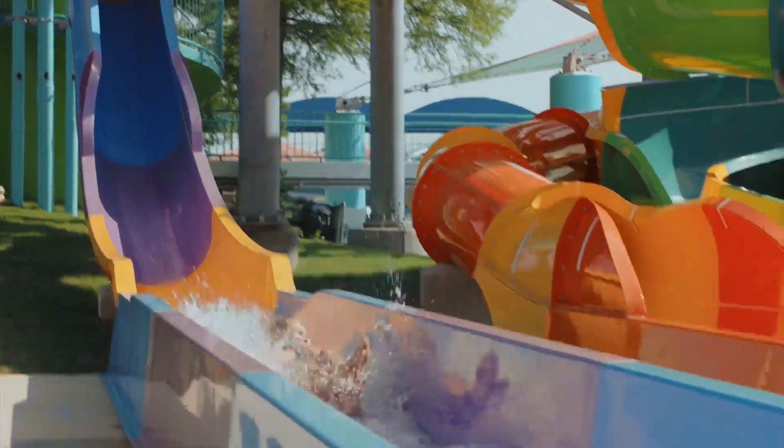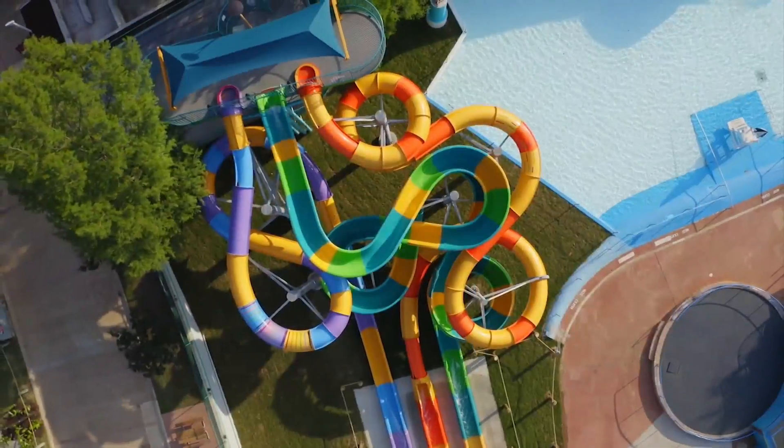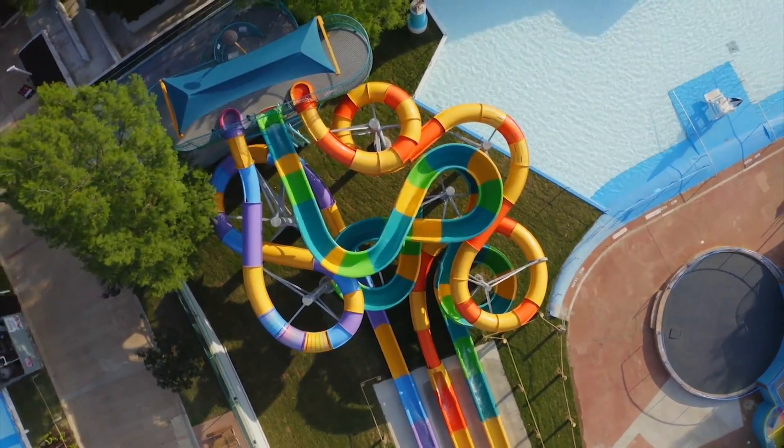You can definitely make it a weekend out of it because there's obviously a lot going on — y'all even have food and drinks and stuff, so you could spend the whole day there and be fine. Absolutely — you can spend a full day here at Six Flags Hurricane Harbor, and then you can also check out Six Flags over Texas, it's just right across the street.